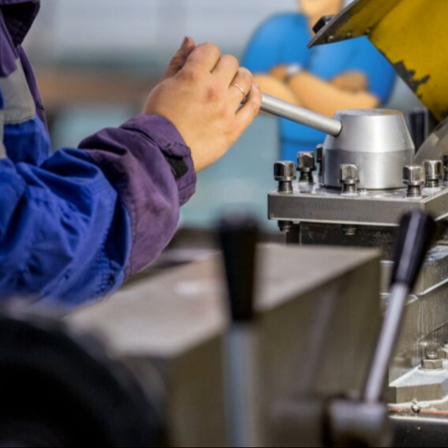Skill dependence: job shops rely heavily on the skills and expertise of their workers, making them vulnerable to labor shortages or the loss of key personnel. Inventory management: managing inventory can be complex due to the variety of raw materials and parts needed for different jobs, potentially leading to higher inventory costs and management difficulties. Quality control: maintaining consistent quality can be more challenging in a job shop environment due to the range of products and frequent switching between different types of jobs. Overall, while job shop manufacturing offers significant benefits for custom and small batch production, it also poses challenges that require effective management to ensure profitability and operational efficiency.